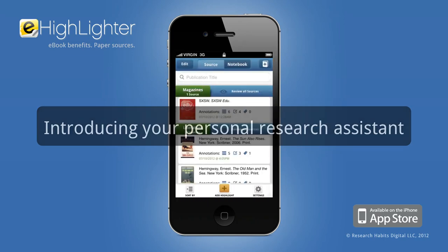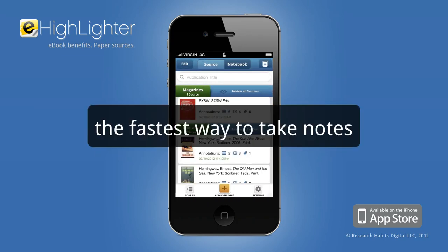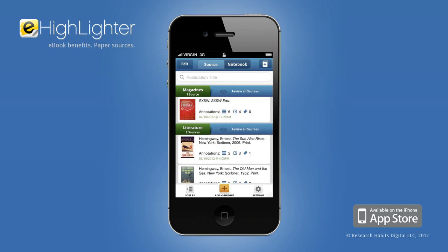Introducing eHighlighter, your personal research assistant. It's the fastest way to take notes from paper books, journals, and magazines. Here's how.